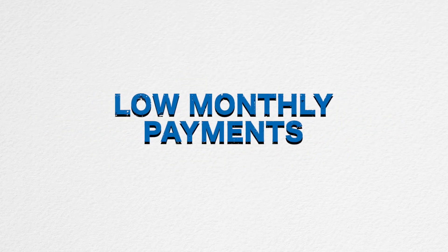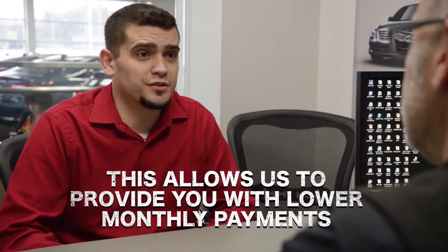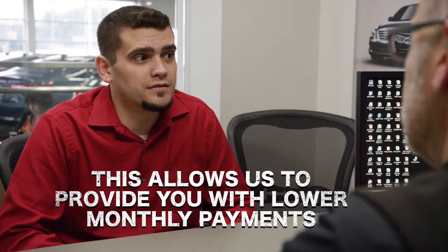Number three: low monthly payments. Finance rates are currently at historical lows. This helps us to provide lower monthly payments on new and certified pre-owned vehicles.